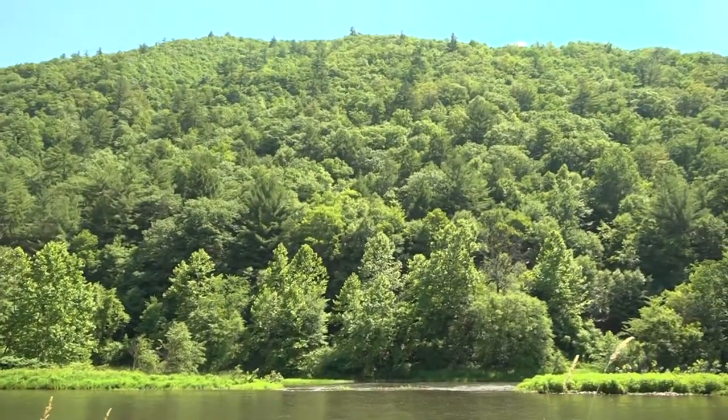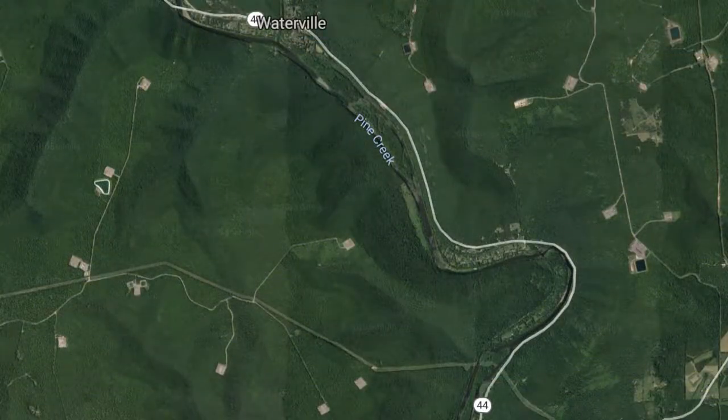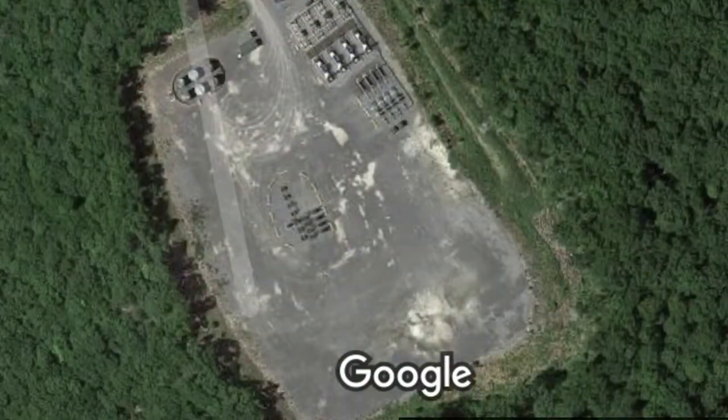But up on the ridges along either side of the creek, there's actually been quite a bit of shale energy development. There are dozens of wells on top of the ridges around here. So one of the concerns is that the drilling activities could impact the water quality.